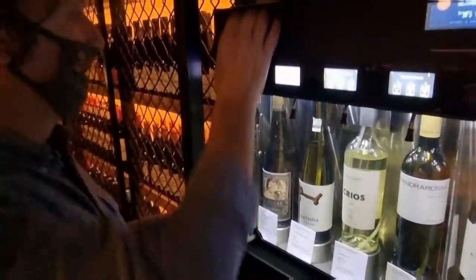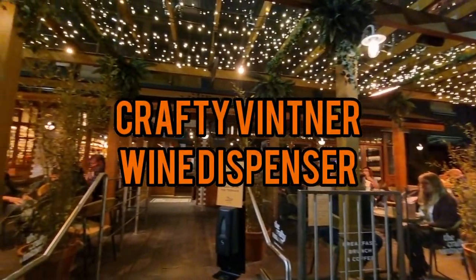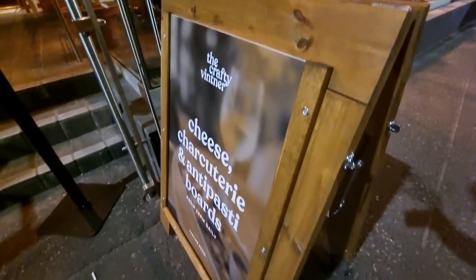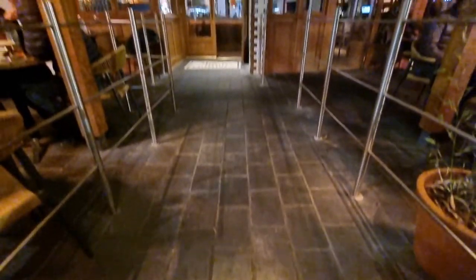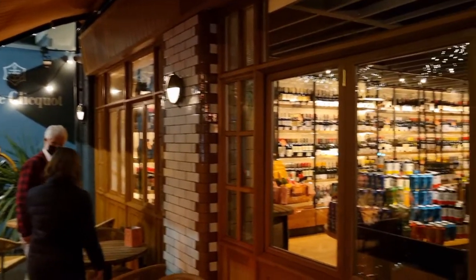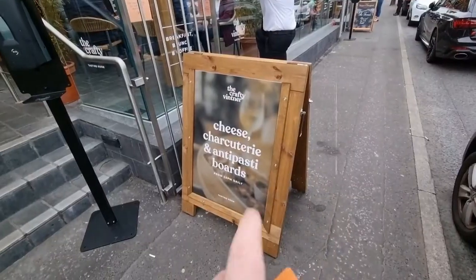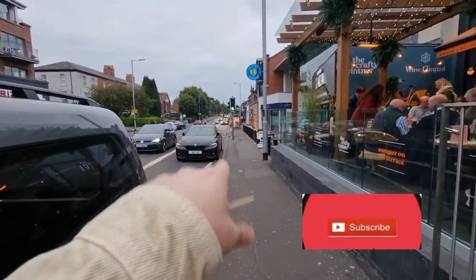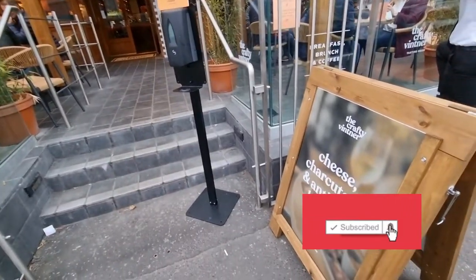I'm currently outside the Crafty Vintner. If you don't know where it is, it's on Lisburn Road here just this end — directions up there for the Balmoral. I'm going to try out their new wine dispenser machine, which is very, very exciting.